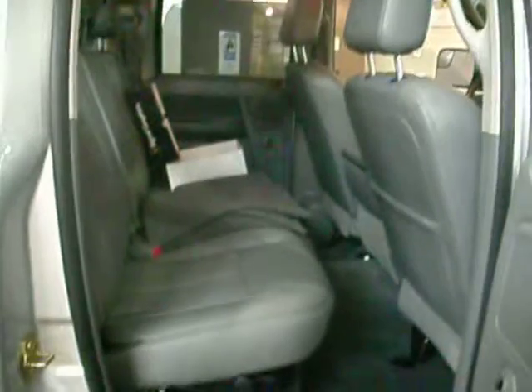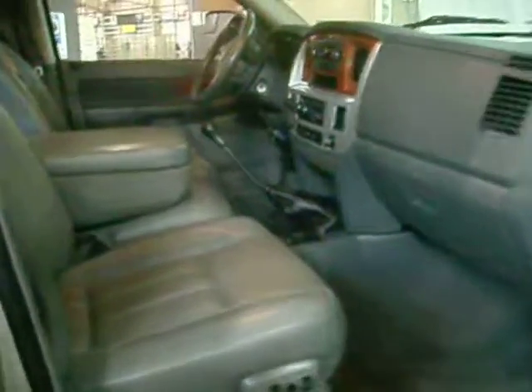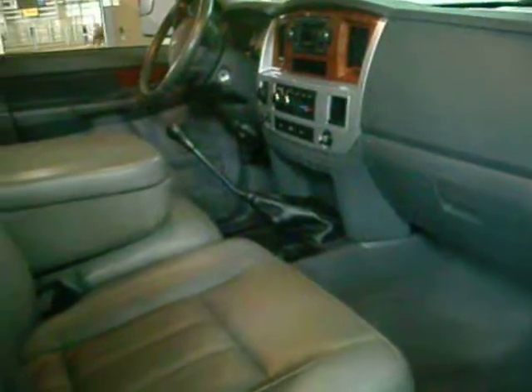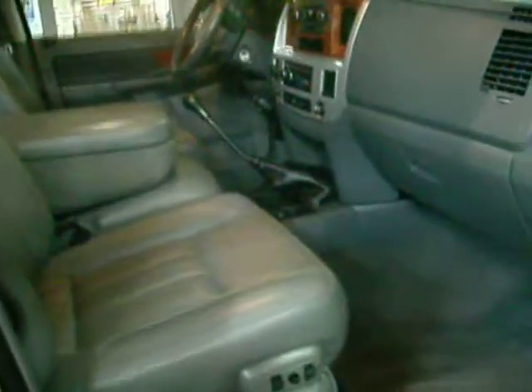Nice light silver in color. It has been detailed and it's ready to go with a light gray leather interior. Power seat even on the passenger side, you can see there. Six-speed manual transmission. Of all the people I've met in the nine years I've been selling trucks, this 5.9 liter Cummins diesel with a six-speed transmission on a four-wheel drive Laramie truck — this is the ideal setup here.